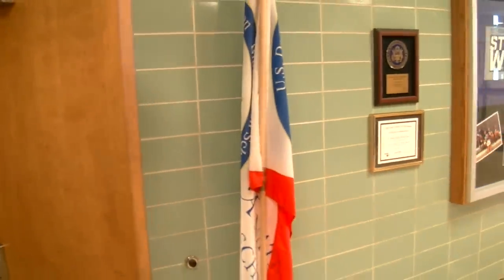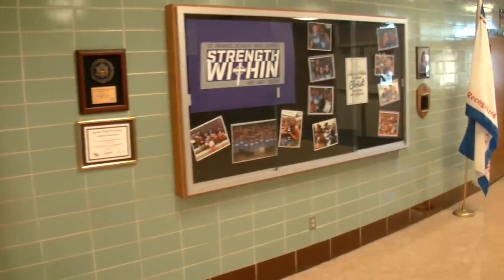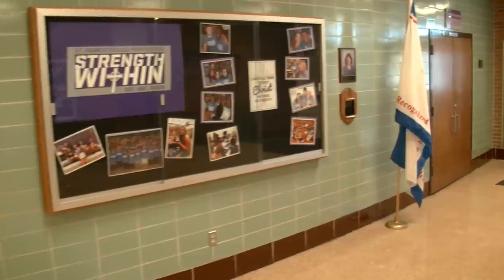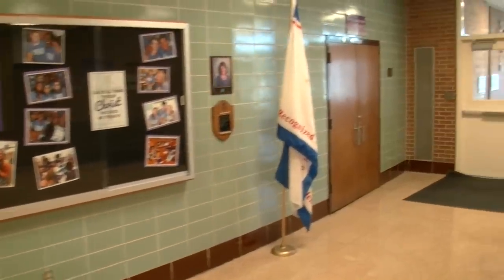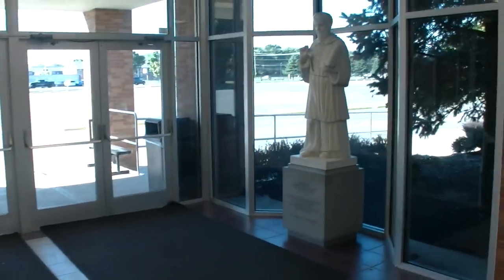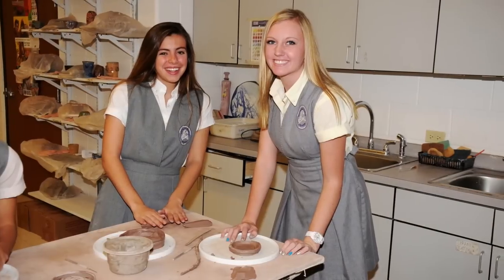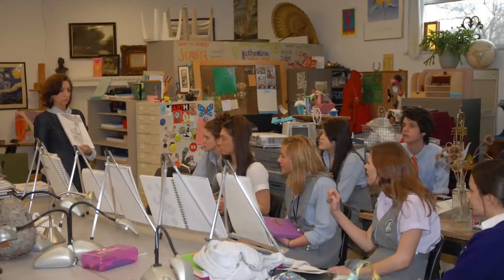Outside of the theater, a reminder of our strong academic programs — St. Francis de Sales has been recognized twice by the U.S. Department of Education as an exemplary Blue Ribbon School. On to the visual arts wing. There's our patron saint, St. Francis. Constructed in 2002, the visual arts wing is home to almost two dozen courses.